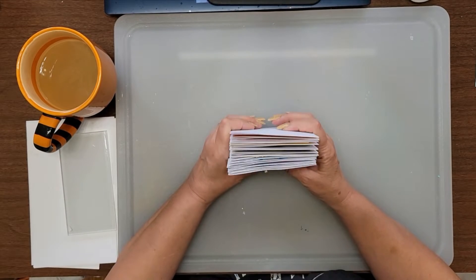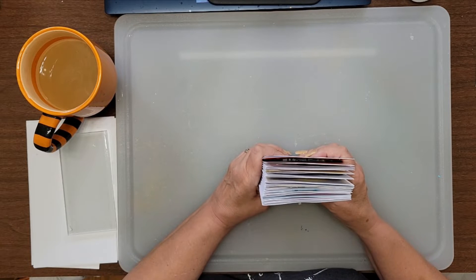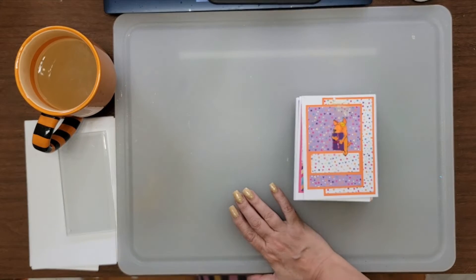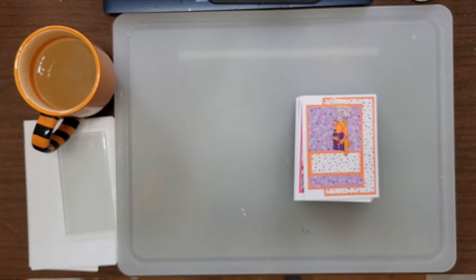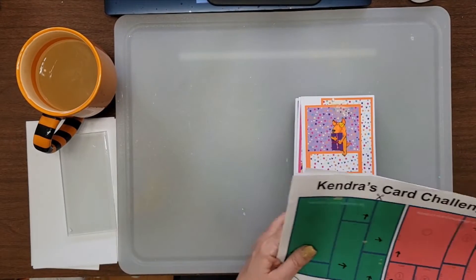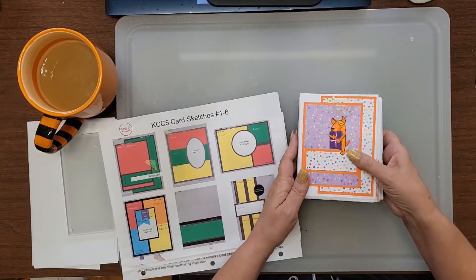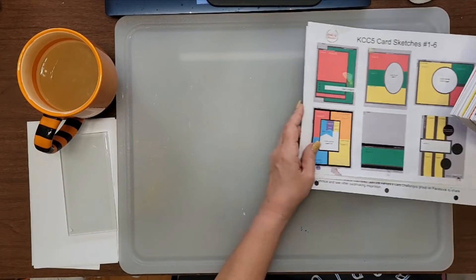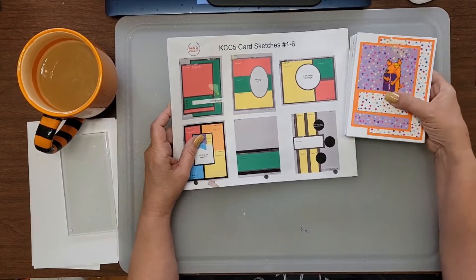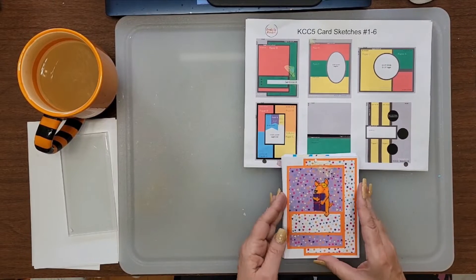Hello everyone, welcome to Smash My Stash, which is also going to be Kendra's Card Challenge number five. I'm looking around because I can't find it — oh, here it is! I'm on Kendra's design team, and I'm going to show you what happens when you have a healing bird involved in your videos.